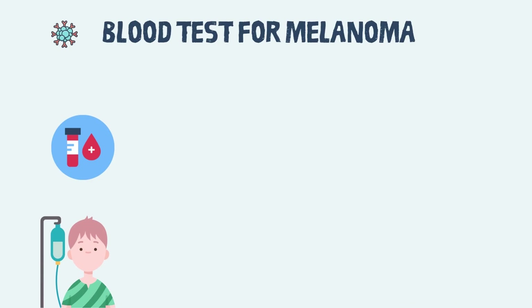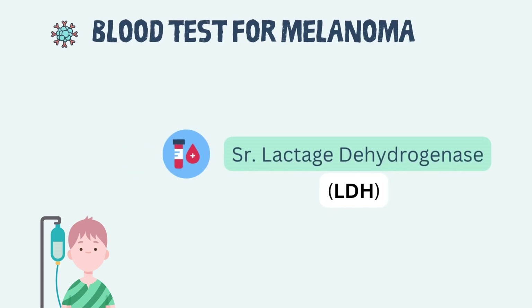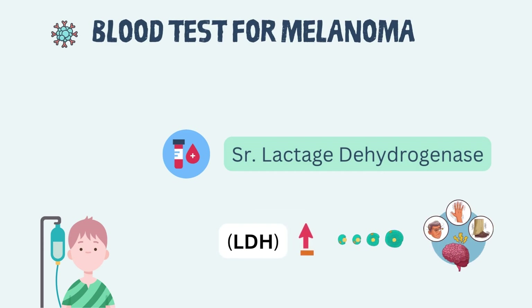Prior to treatment, doctors frequently check the blood for the presence of a chemical called lactate dehydrogenase, or LDH. A high LDH level can indicate that the melanoma has progressed to complicated areas of the body, which may have an impact on the cancer stage.